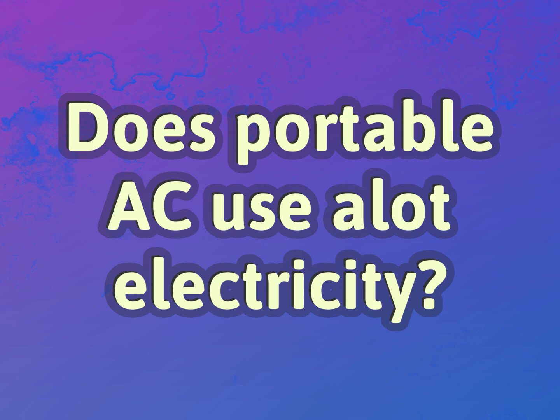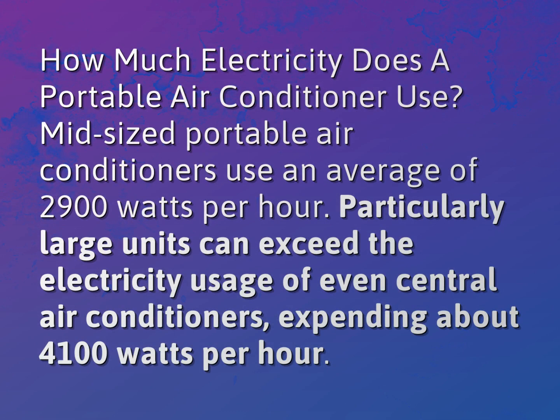Does portable A.C. use a lot of electricity? How much electricity does a portable air conditioner use?